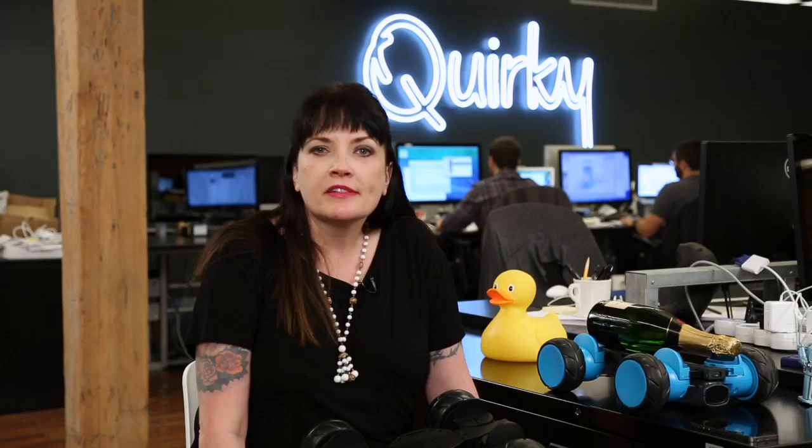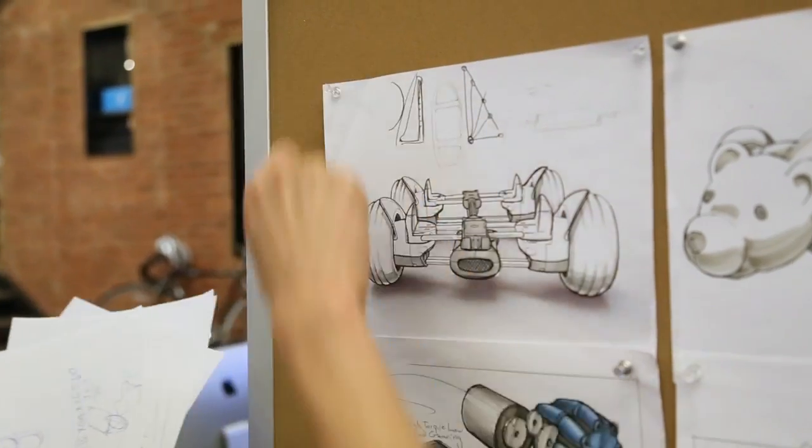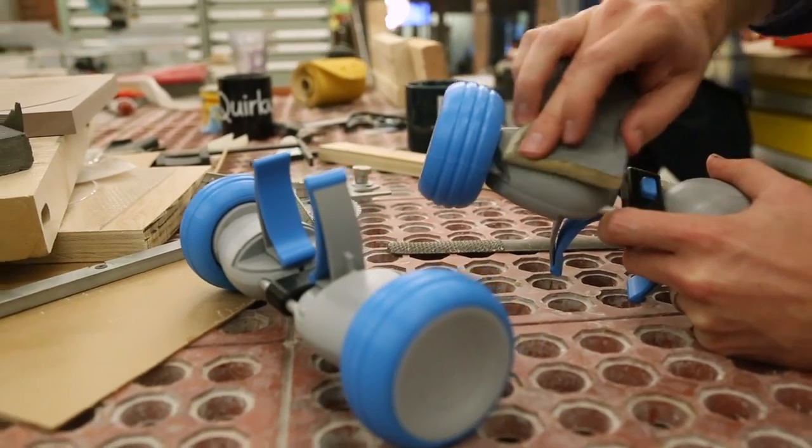One of the first things we do when an idea passes through eval over in the product wing is we start concepting. We start with sketching, we start with ideating, we put a bunch of pictures on the board. During the prototyping process, a lot of interesting evolutions can happen with the product.